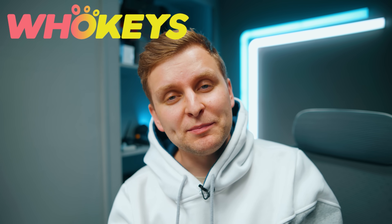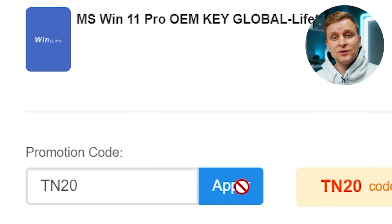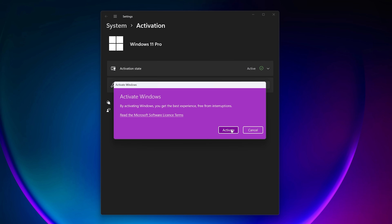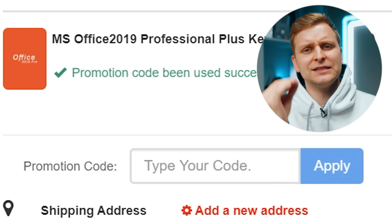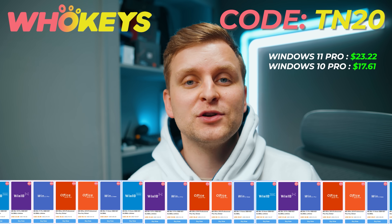Licensing Windows is cheap and easy with hookies.com, and if you use the code TN20, you get an extra discount. Complete the purchase, copy the key, and paste it to the activation settings and you're all done. Also check out their Microsoft Office 19 license and use the same code TN20 for the extra discount. Check out hookies.com in the video description below.